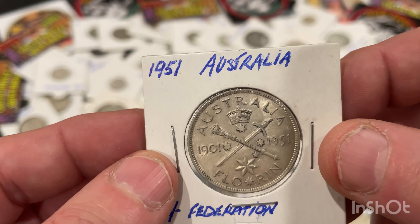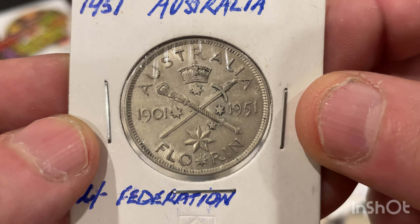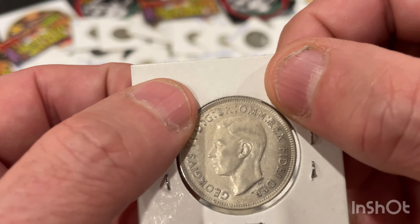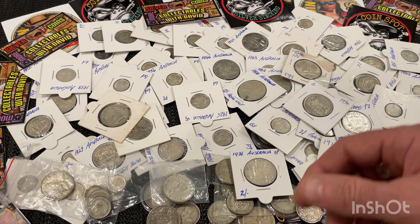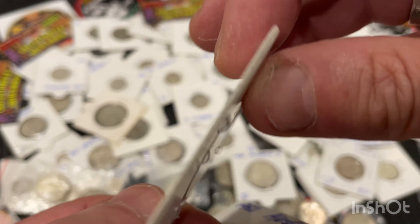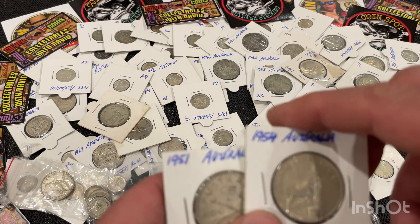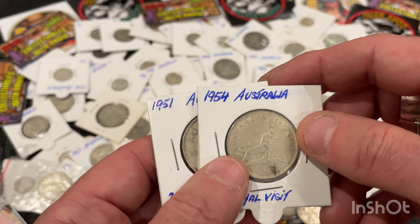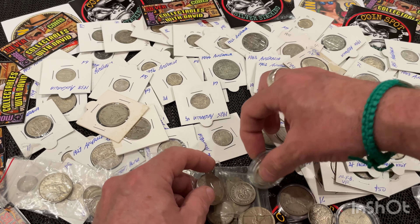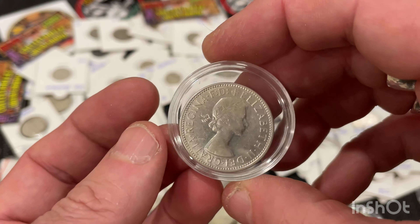I've got a stack of the commemorative ones — these are 50% silver from 1951, about two million minted. That's a nice coin and I've got a couple of pages of coin pages full of these. Same with the Royal Visit one — I've got a stack of those in all different conditions. I showed some in one of my recent videos. Here's another uncirculated 1954 — beautiful.